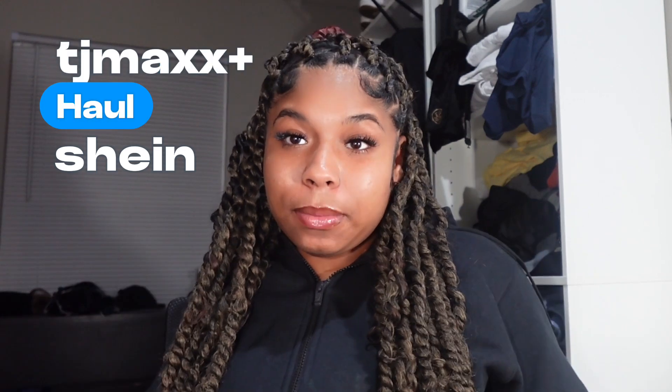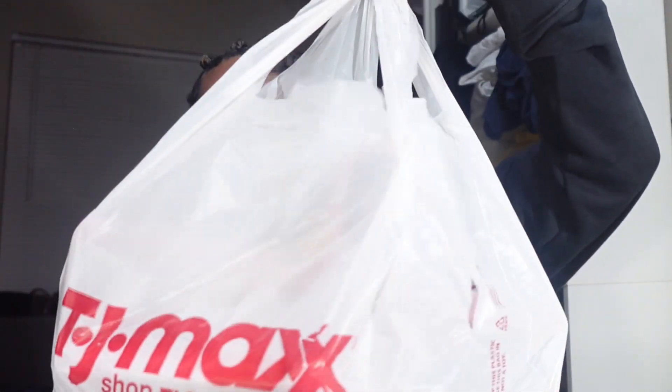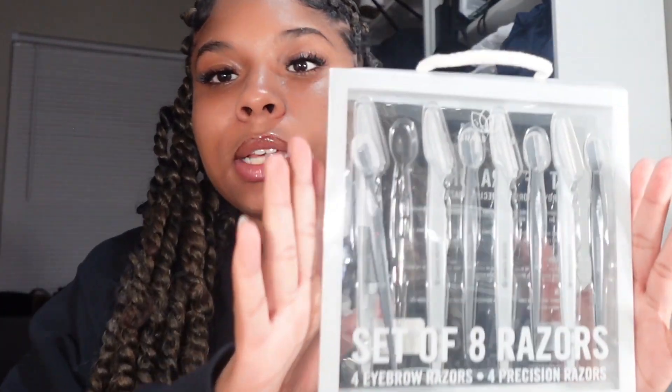Hey babes, welcome back to my channel. I am Tatiana. If you are new, make sure you hit that subscribe button down below. If you are not new, welcome back babes. Today I want to give you guys a haul — not a try-on haul, just pickups from stores and also a Shein haul, just showing you guys what I got. I'm gonna start off with TJ Maxx.